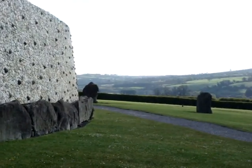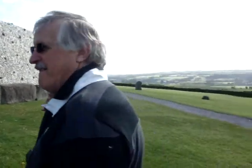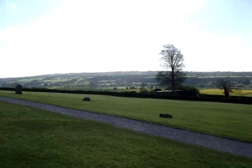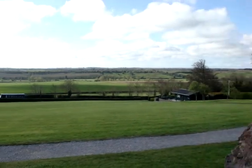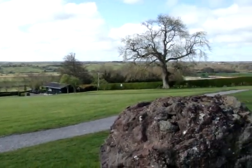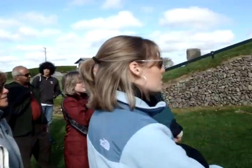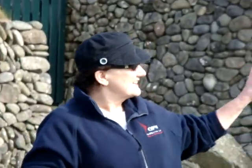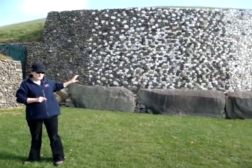Newgrange is a passage tomb. The structure is so called because inside there's a passageway and inside human remains. Quite simply. Now, passage tomb structures are generally distributed all along the western examples. We have several examples in this country. In this area, the Boyne Valley as it's called, there are 40 recognised passage tomb structures today, but they're not all this size. In fact, most of them are much, much smaller.